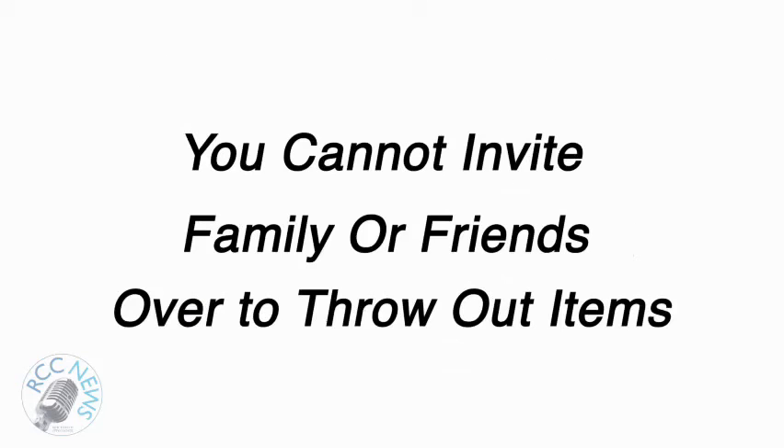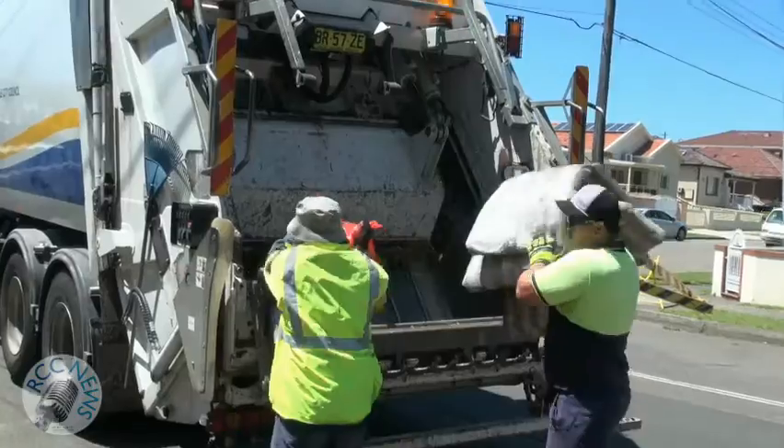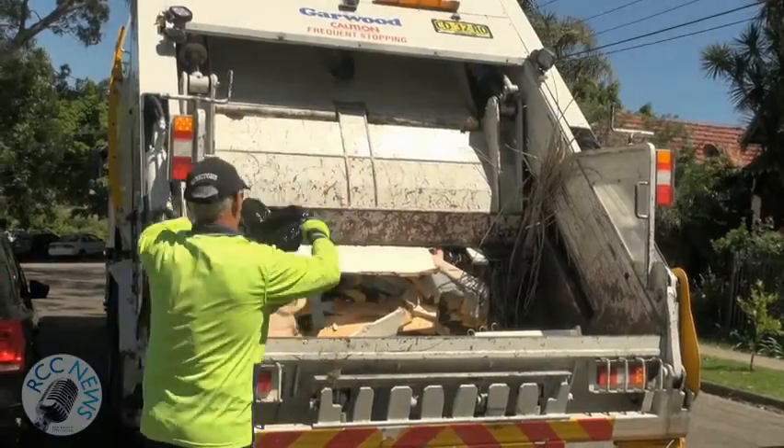You cannot invite your friends or family over to throw out items. If you are caught doing this you may face prosecution. Council currently has four cleanups per household per year.